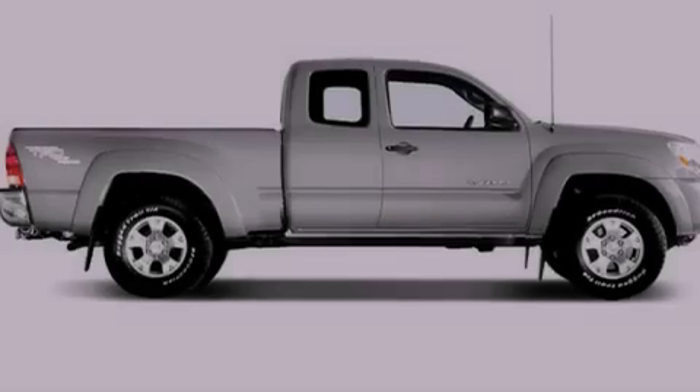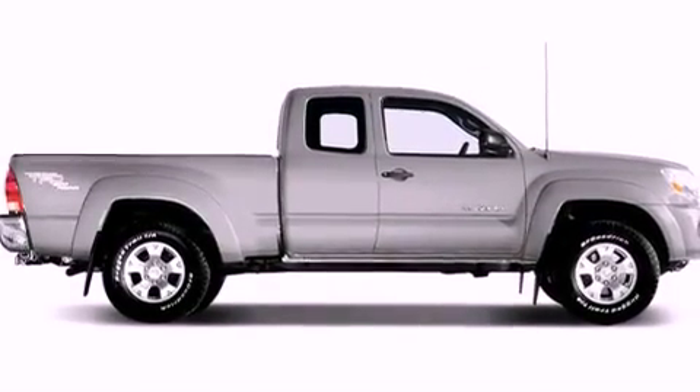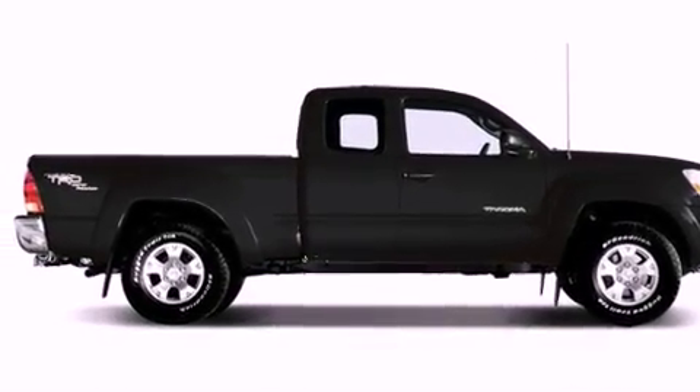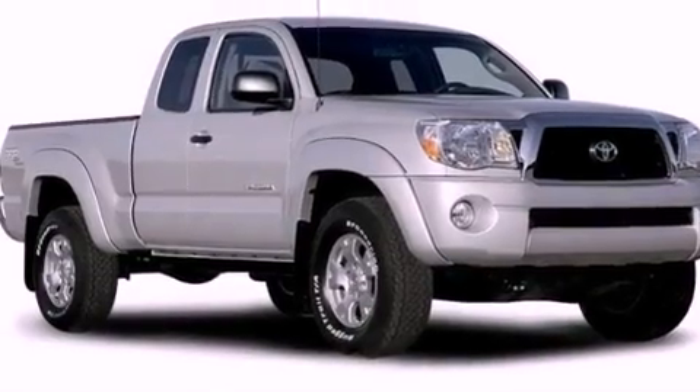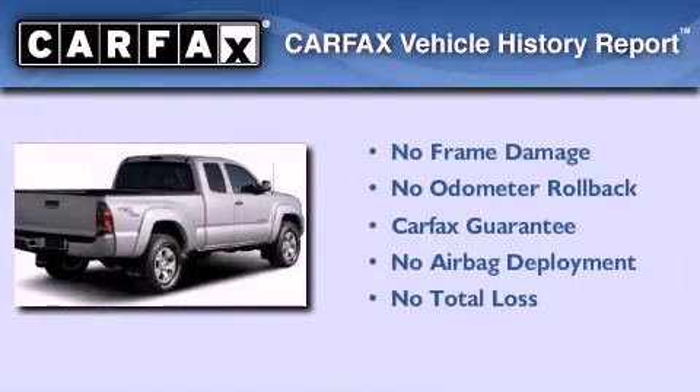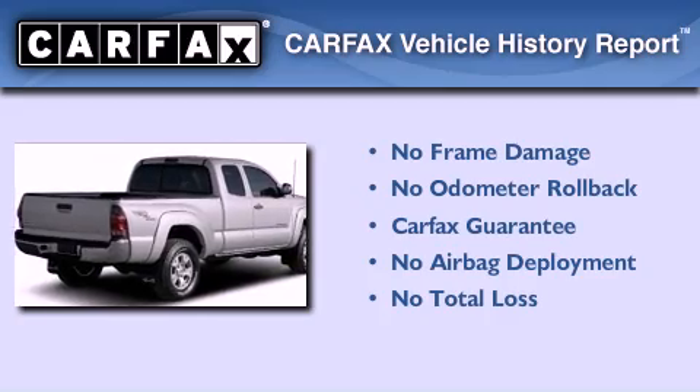Features include a low tire pressure indicator, air conditioning, a CD player, a passenger-side vanity mirror, an anti-lock braking system, side curtain airbags, and an auxiliary power outlet. Not to mention that this Toyota qualifies for the Carfax buy-back guarantee.